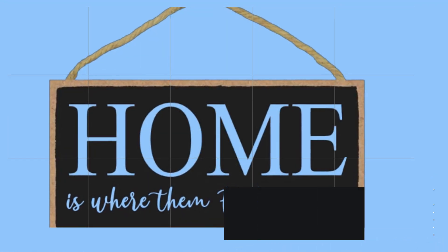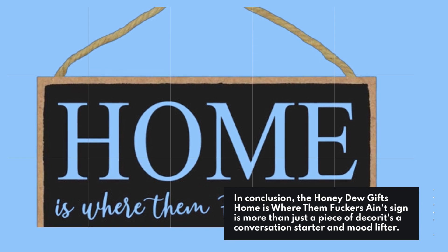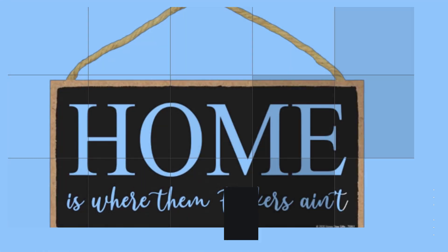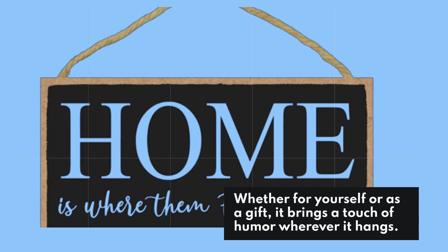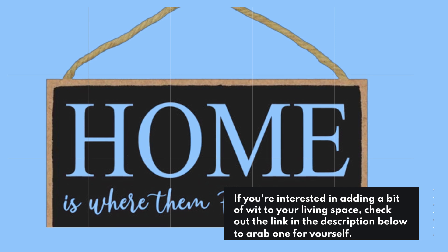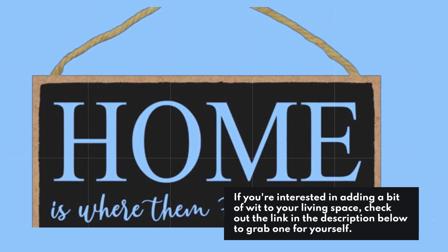In conclusion, the Honeydew Gifts Home Is Where Them Fuckers Ain't sign is more than just a piece of decor — it's a conversation starter and mood lifter. Whether for yourself or as a gift, it brings a touch of humor wherever it hangs. If you're interested in adding a bit of wit to your living space, check out the link in the description below to grab one for yourself.